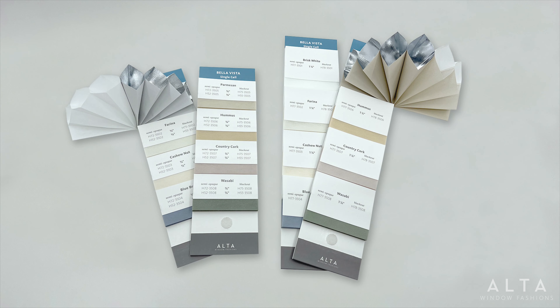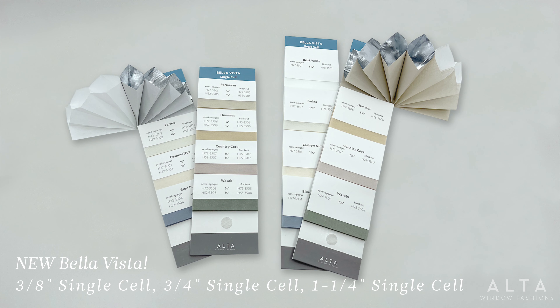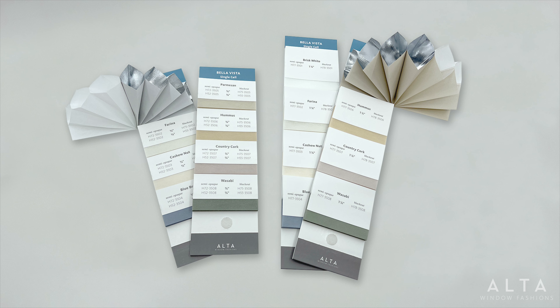Check out our new family of solids, Bella Vista. This lovely assortment of eight trending colors is available in our new inch-and-a-quarter pleat size, along with 3/8-inch and 3/4-inch sizes. All colors in all sizes are available in both semi-opaque and blackout.